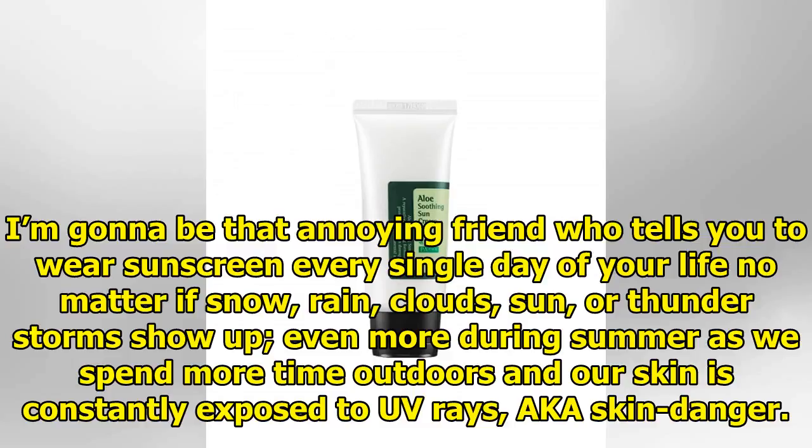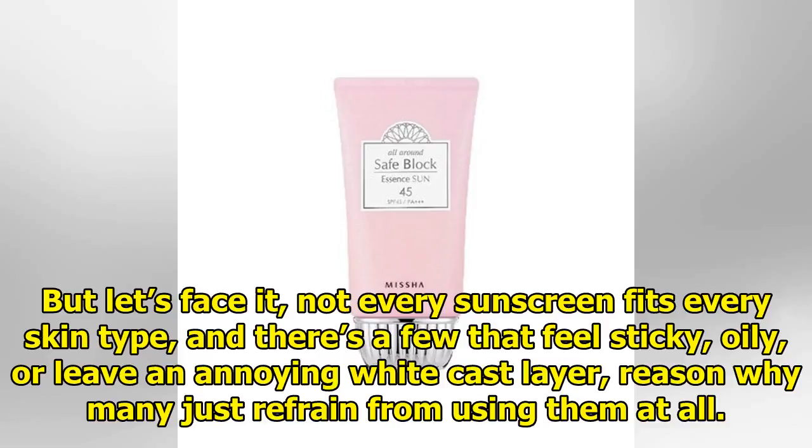I'm going to be that annoying friend who tells you to wear sunscreen every single day of your life, no matter if snow, rain, clouds, sun, or thunderstorms show up — even more during summer as we spend more time outdoors and our skin is constantly exposed to UV rays, aka skin danger.